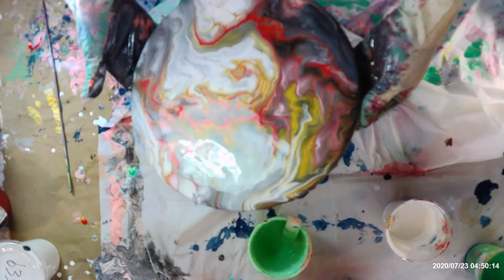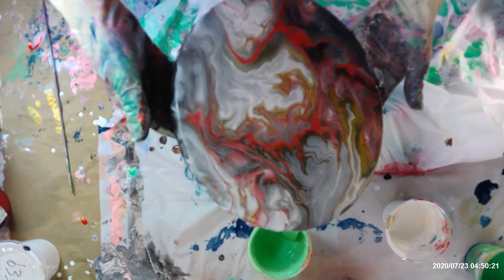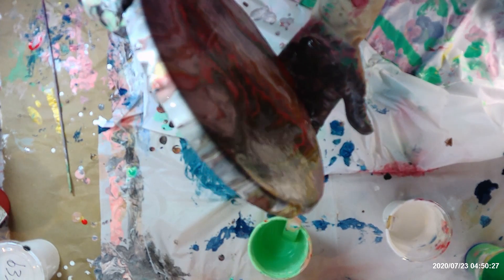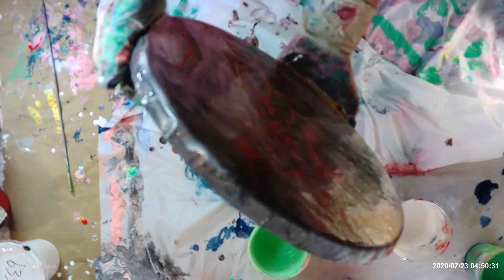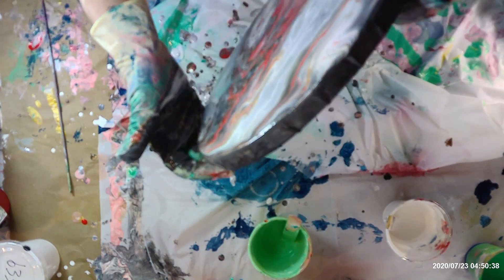We'll see what it looks like when it's dry. It's kind of very marbly. Still got a lot of paint on here — maybe I'll try to pour some of it off. I don't like so much paint left on it. I'm just getting more and more gray out of it.